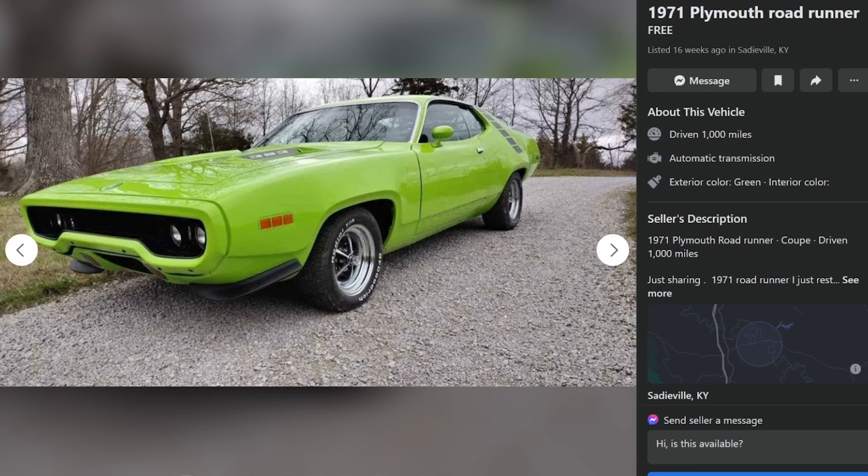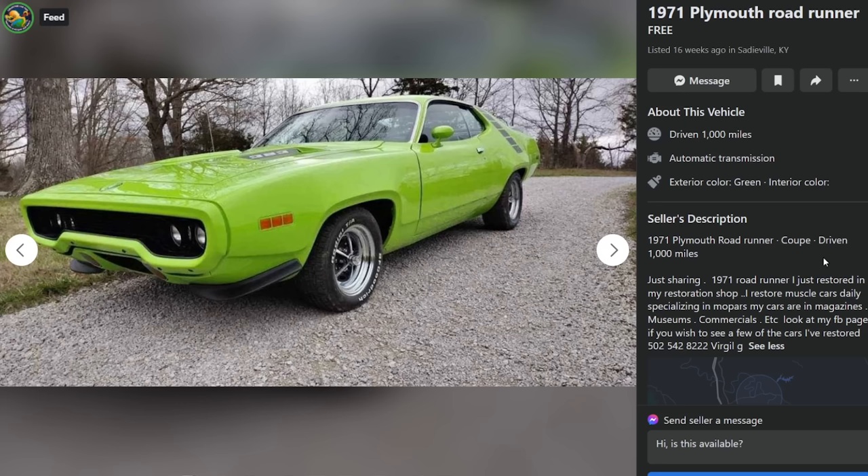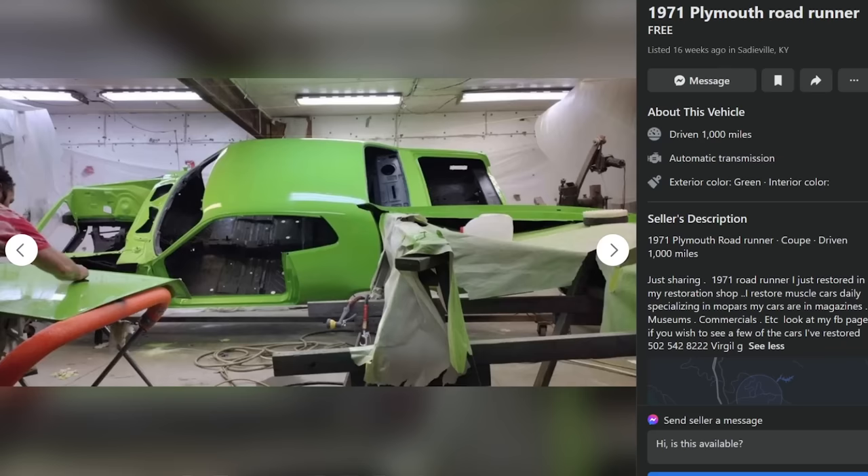Here's a 1971 Plymouth Roadrunner in Grabber Green, I think. Yeah, I restore muscle cars daily, specializing in Mopars. My cars are in magazines, museums, commercials, etc. Look at my Facebook page if you wish to see a few of the cars I've restored. I restore cars and I ain't gonna stop restoring them for nobody. And they run like a scared dog.